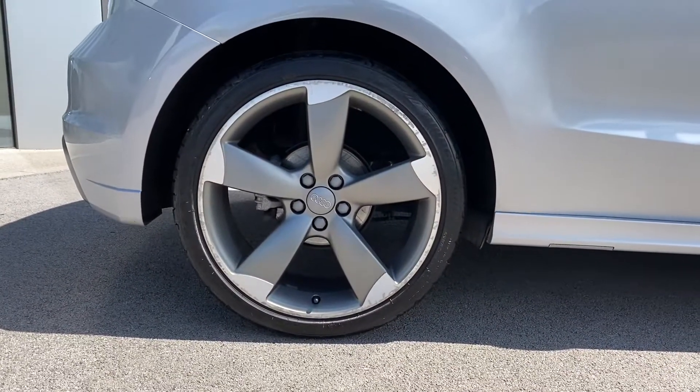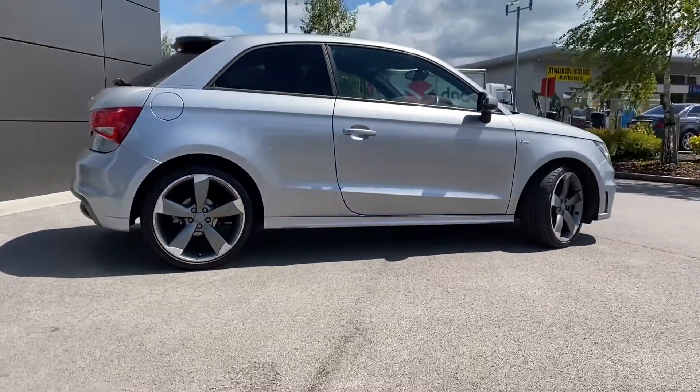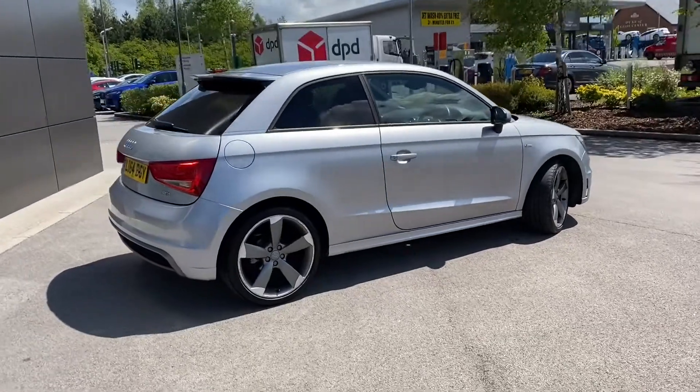Another look now at those incredible 18-inch alloy wheels, and stepping away slowly, you can really begin to appreciate just how amazing this Audi A1 looks.